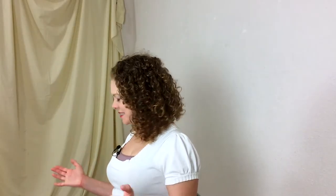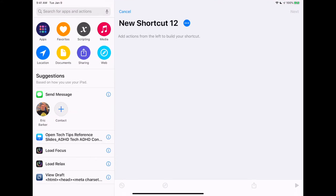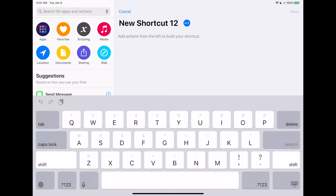Depending on what home automations you already have set up, your triggers might look very different from these, so I'm just going to show you an example with what I have set up. Let's open Shortcuts. I'm going to start a new shortcut, and I'm going to first start with auditory.